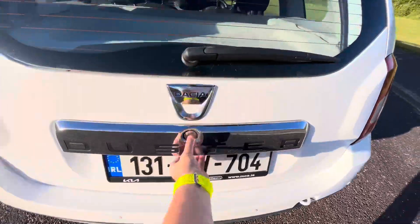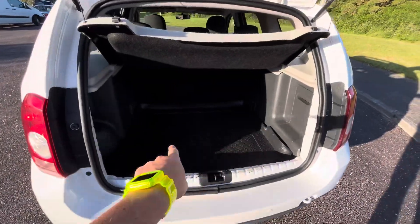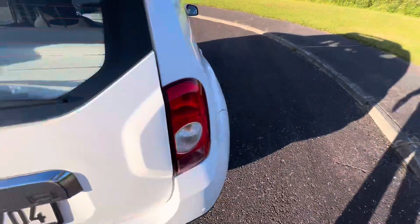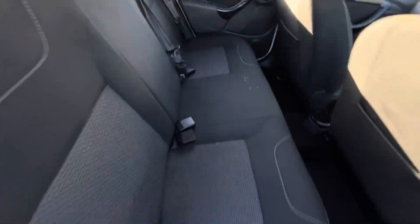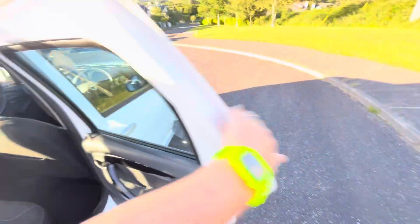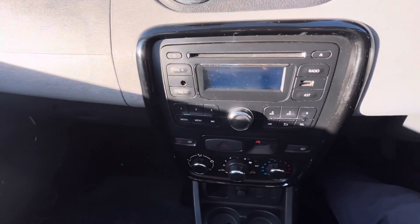Just to show you here as well — the boot with ample storage space. You can see there's even a boot protector right there. Just to show you the rear, you have your three safety belts in the back. And just to show you up front here — you have your radio CD controls.